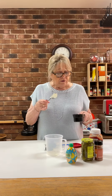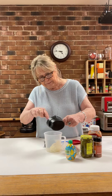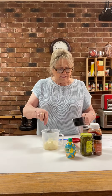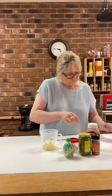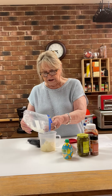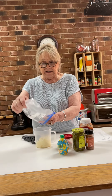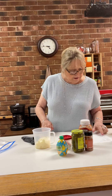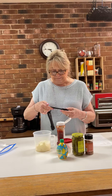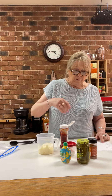For the Thousand Island dressing, we're going to start with one cup of mayonnaise. To that we're going to add a fourth of a cup of minced onion — I measured this and did it last night. Then we're going to add two tablespoons of ketchup and two tablespoons of sweet pickle relish.